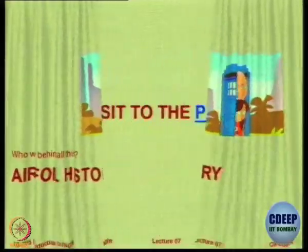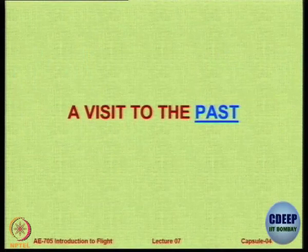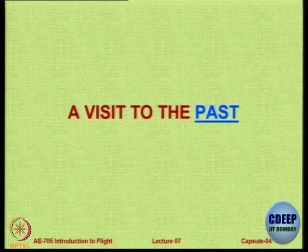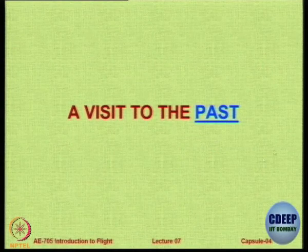Let us look at the historical development - how did we get aerofoils and were they there right from the beginning? There is a very short video which tries to capture approximately 100 years of historical developments in aviation. It is a very interesting video, so maybe we should just watch it.